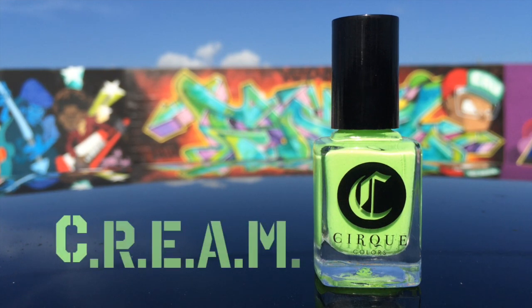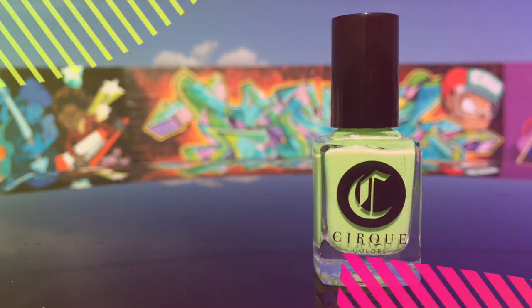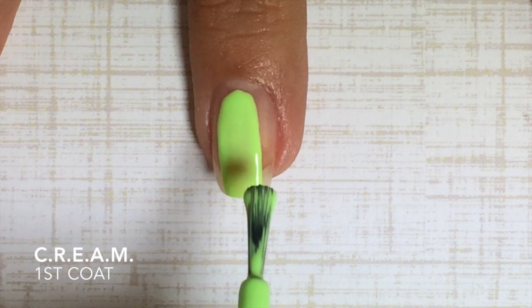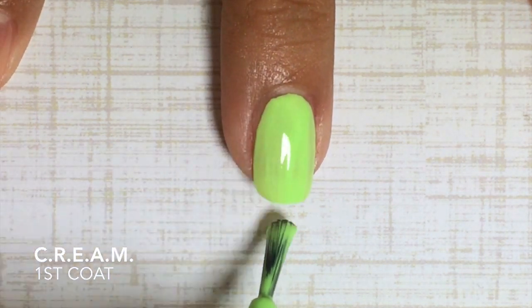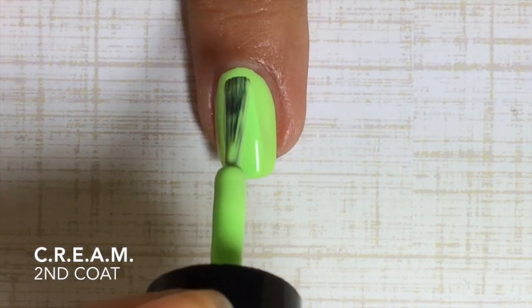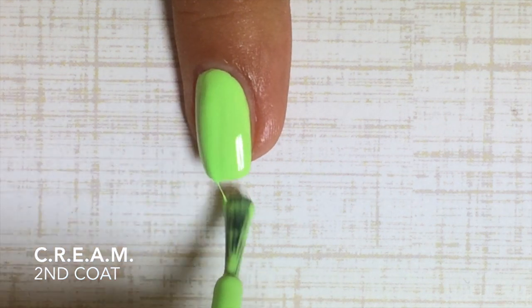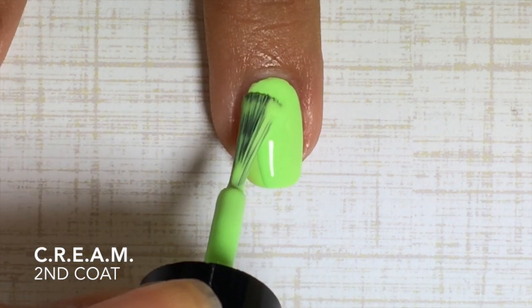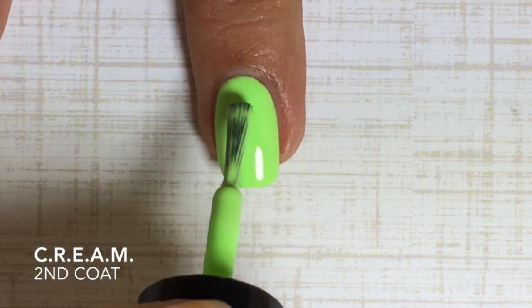Next is C.R.E.A.M. — I wonder what that stands for! This is a beautiful neon lime cream. Here's the second coat, and again the formula was not disappointing — it was perfect, flawless, creamy, opaque in almost one coat and not patchy at all.